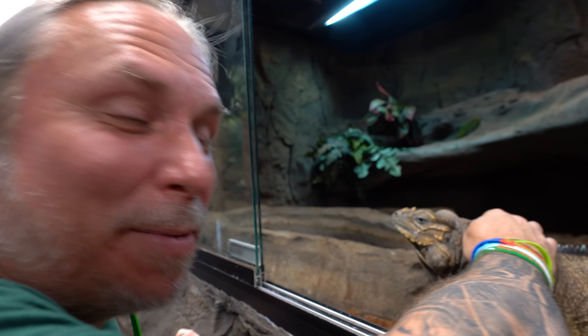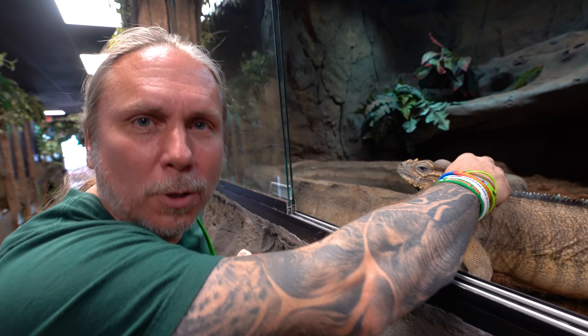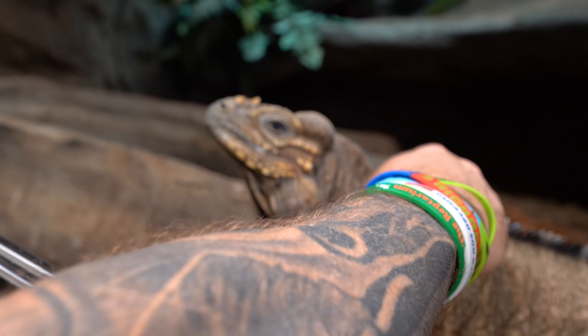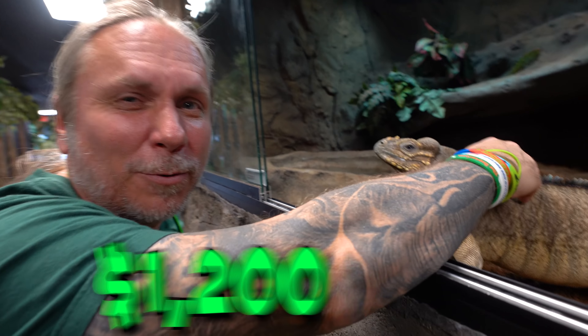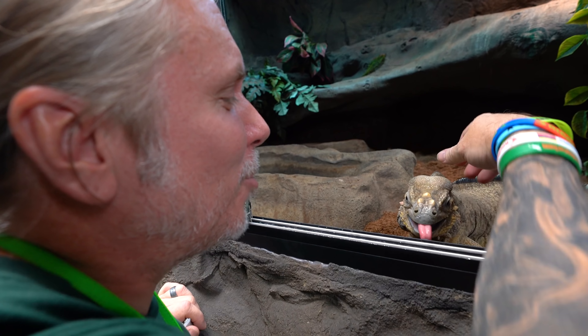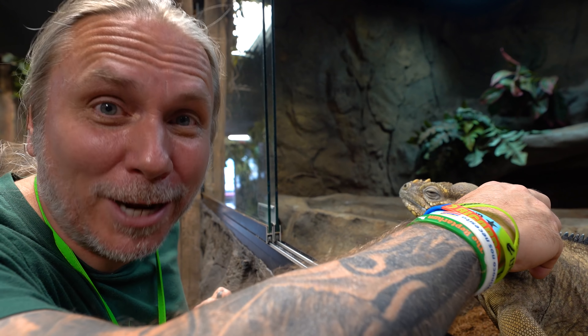Bella is my baby. There would be no chance that even $100 million would buy her from me, because she is my baby. I love her to death. I think we paid $1,200 for her — she was my first rhino iguana that I had ever gotten, and she was life-changing. She's brought me so much happiness and joy. She's definitely amazing and certainly priceless.